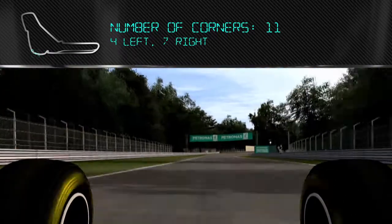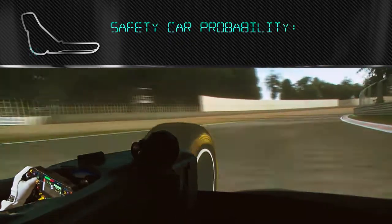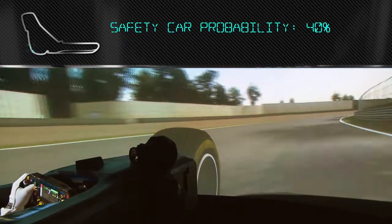Petronas Sintium has been designed to remain stable at temperatures up to 200 degrees Celsius in the new V6 engine.